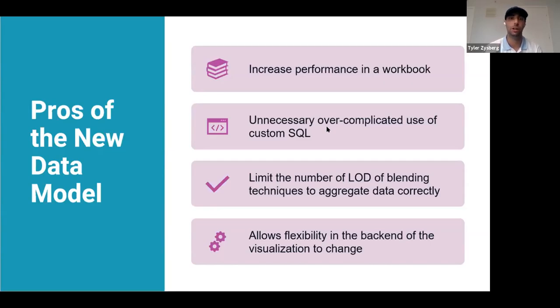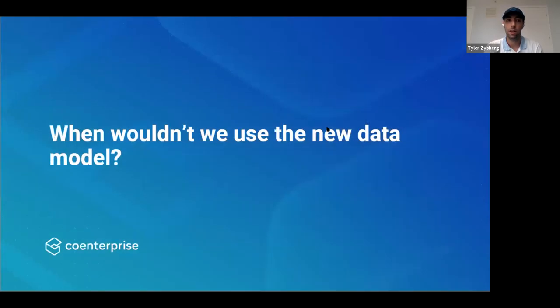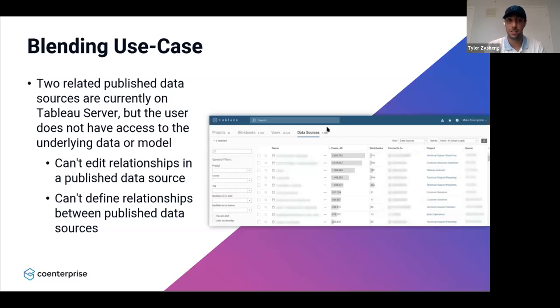It also allows flexibility in the back end of the visualization to change — referring to how Tableau decides whether it's an inner join or a left join, depending on the dimensions and measures you bring into the view. When wouldn't we want to use the data model? If you had two related published data sources on Tableau Server but the user does not have access to the underlying data or model, this would be a use case for blending. You can't edit the relationships in a published data source, and you can't define relationships between published data sources.